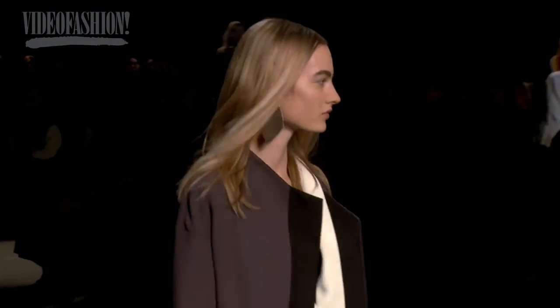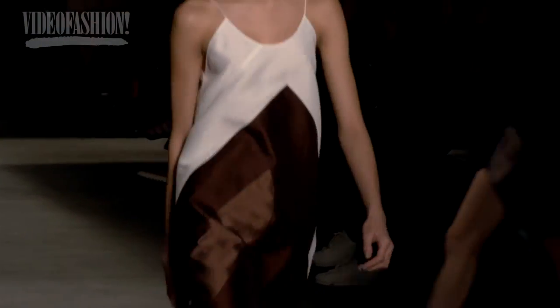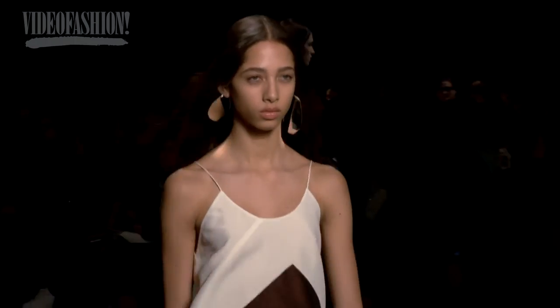The folding of the fabric, and even the slip dresses — just when you thought who needs another slip dress — everything was covetable. Really, the colors were beautiful, the casting, the hair, the makeup. It was a perfect show.